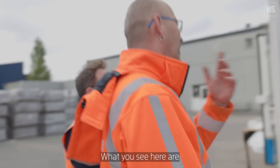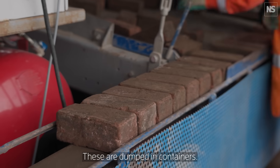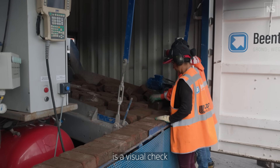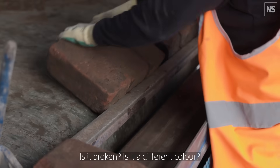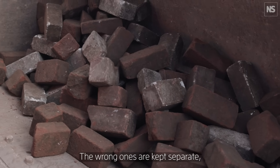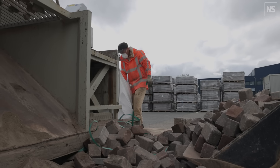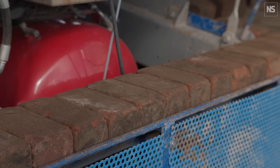What you see here are bricks delivered from projects across Amsterdam. They're tipped into bunkers and then fed into the robot. Workers do a visual check of each brick — is it damaged, too large, a different colour, or a different type? Those are filtered out immediately. Faulty bricks are set aside and ultimately go to waste, where they're crushed and used as an ingredient for new products. If the brick passes inspection, it moves forward: reused if possible, recycled if not.